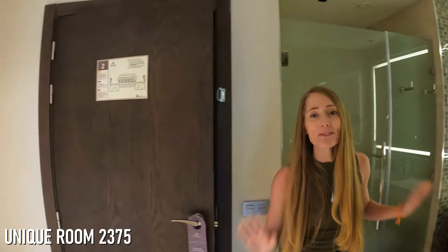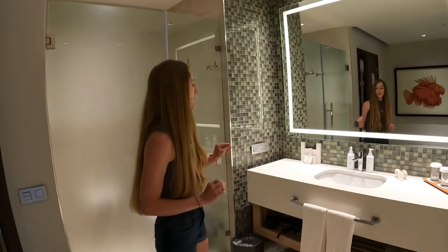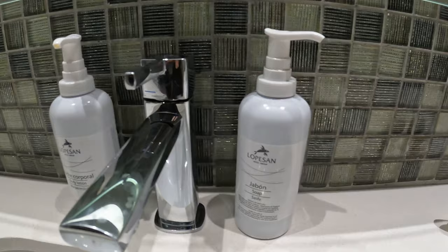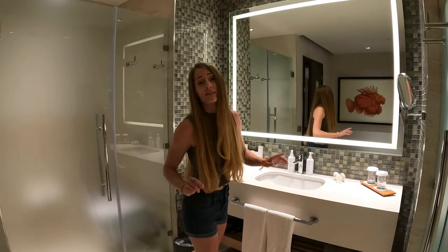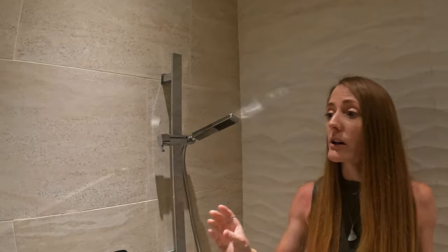As soon as you enter our room, the bathroom is to the left. Behind is the toilet, and then there is a spacious sink area. It comes with a wide variety of toiletries — a sewing kit, a dental kit, a shaving kit, a giant bottle of body lotion, hand soap, face scrub, and face wash. There's also a hair dryer. And on the other side of the sink, there's a huge walk-in shower with a rain shower head above and a handheld adjustable shower on the wall, plus shampoo and conditioner.